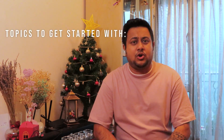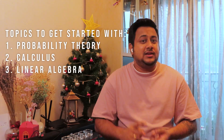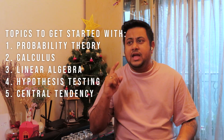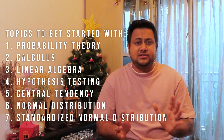The topics that will be good enough to get started with include: probability theory, calculus, linear algebra, hypothesis testing, central tendency, normal distribution, and standardized normal distribution. These are the topics which are going to be very important. If I missed any topics, please write them down in the comment section below.